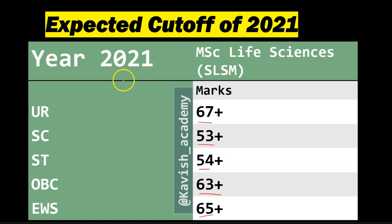The cut-off will go a little bit less because last year's paper was easier compared to this year. So these are the expected cut-offs. If you have any doubts, you can comment below. If you want to join the Telegram group, you will find the link in the description along with the PDF. Thank you so much for watching.